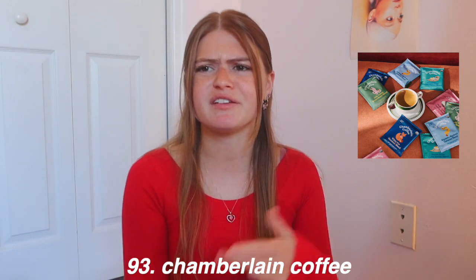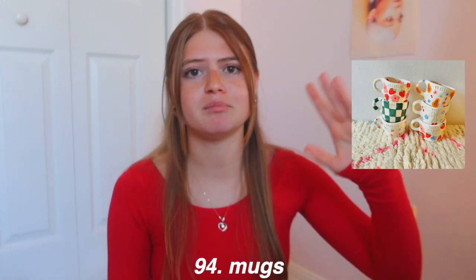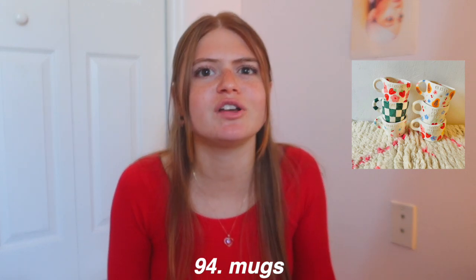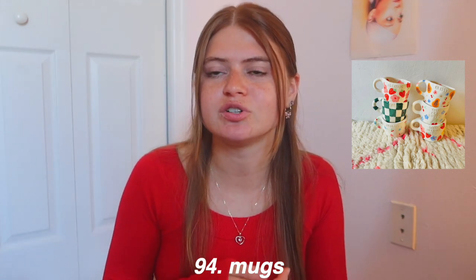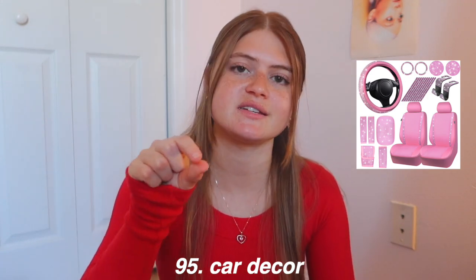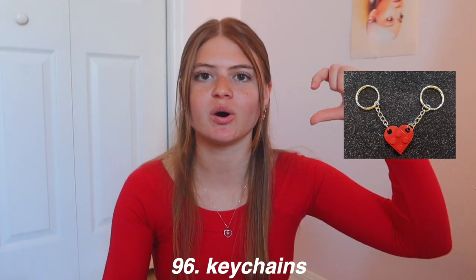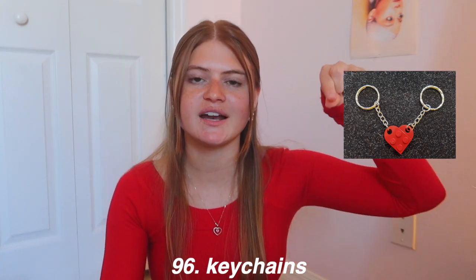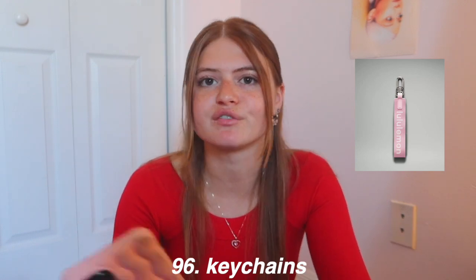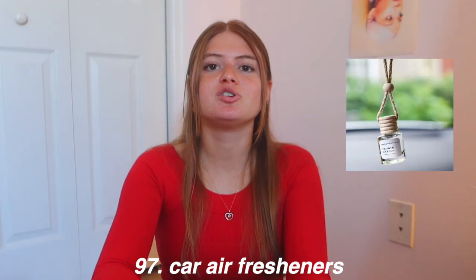Mugs are so cute — you could paint one at a pottery painting place and gift it, which would be so personal, or thrift one at Goodwill or find a cute one at Target. Car decor sets like a steering wheel cover, air vent decorations, and seatbelt covers are thoughtful gifts. Keychains are overlooked but fun — my boyfriend got me a Lego heart keychain where each of us has a piece that connects into a heart. You can also get ones with your photo or favorite artist on them.